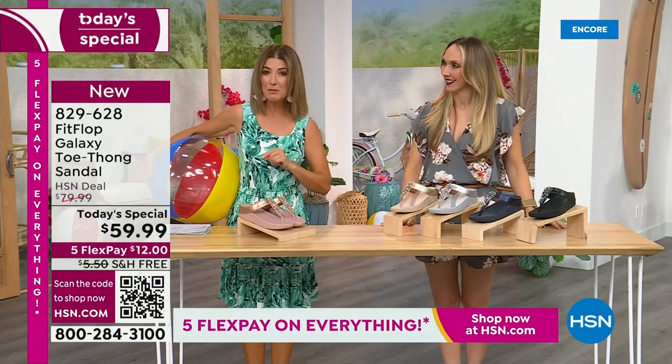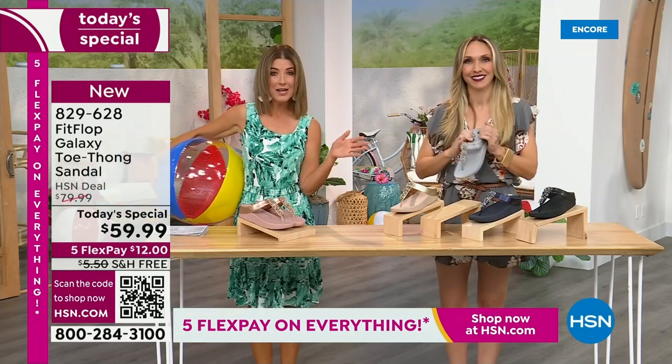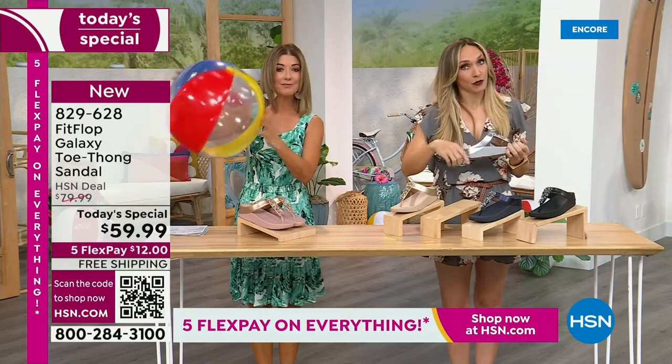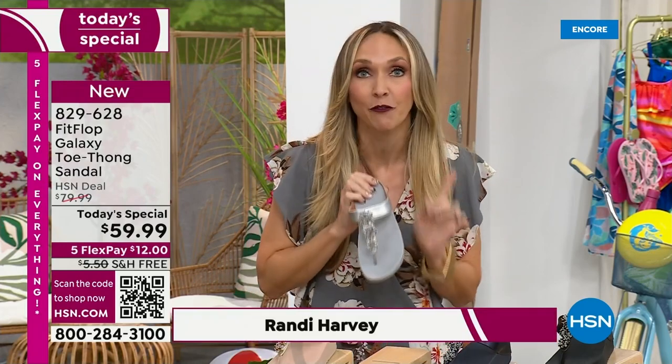This is our final Fit Flop Today Special of the entire year. We have whole sizes, 5 through 11. You always shop whole sizes with Fit Flop. If you're in between sizes, you size down — very easy. We have a wider-than-average toe box, so you're going to have plenty of room. If you're not familiar with Fit Flop, one of the things that makes us so special: we are approved by the American Podiatric Medical Association. That is a huge deal — it's not pay to play, so we have to earn that through creating shoes that promote foot health.